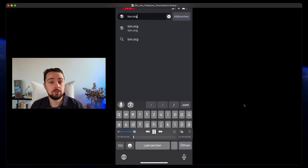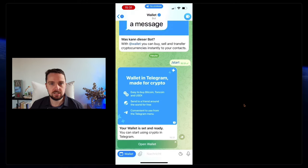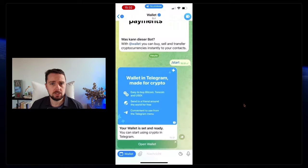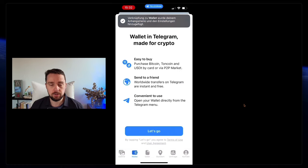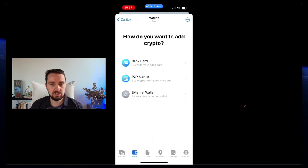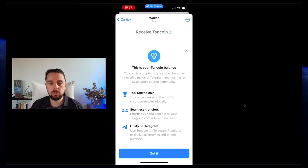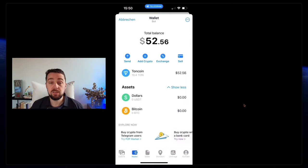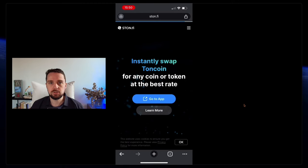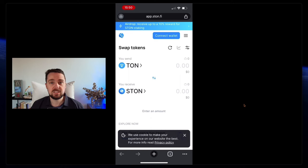First, we go to ton.org to download a wallet and get this custodial wallet, which is basically just a bot — a chat inside Telegram. Then we want to transfer some crypto to it. We can see that Toncoin, dollars, and Bitcoin are natively supported. We get some Toncoin from an external wallet or exchange to interact with the blockchain and pay for gas fees. After doing this transaction from a centralized exchange, I go to StoneFi, the decentralized exchange, where we want to buy a speculative meme coin.